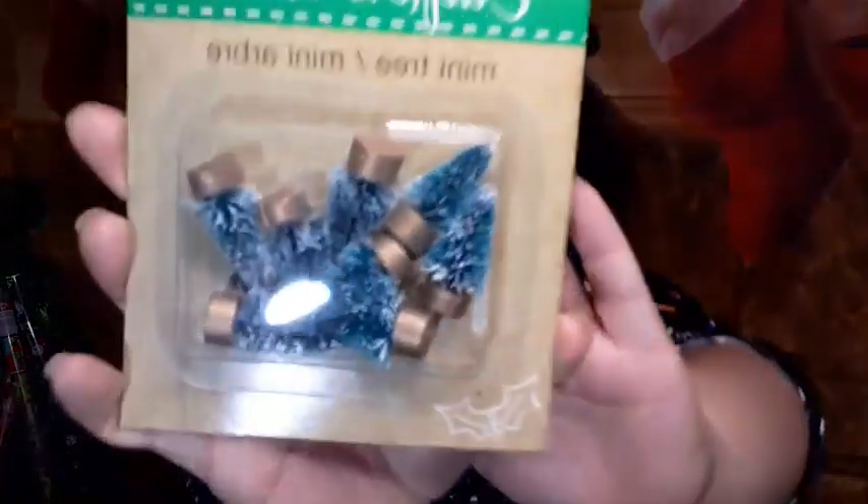Last three items, y'all — we're almost finished! I have mini trees that I thought would look really cute on one of the tables like a little village. I got one for me and one for my daughter to use on the tables.